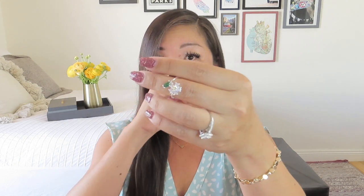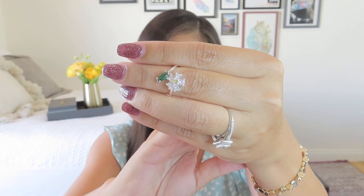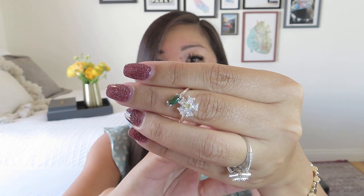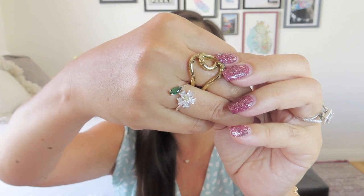First piece is the gardenia blossoms ring — open front and adjustable for any finger. It's got a lovely green leaf detail and a twist design that opens up to reveal a beautiful gardenia with a faint pale yellow center. It actually fits really well on my ring finger without any adjustment needed — really pretty.